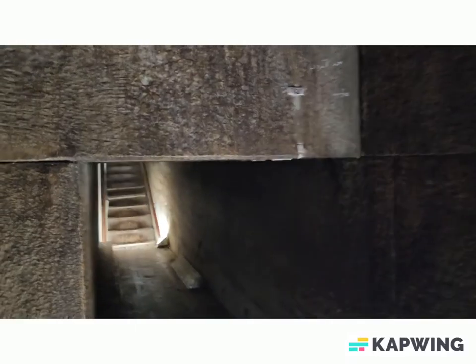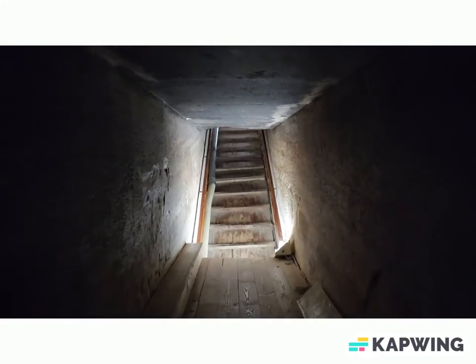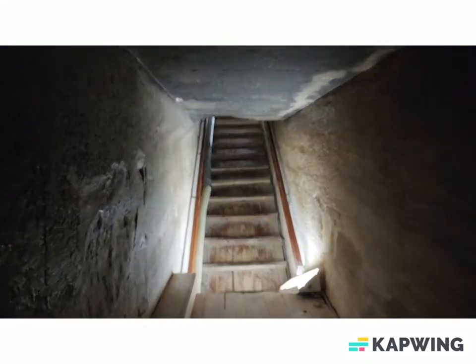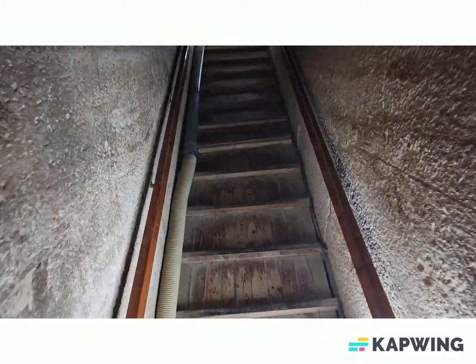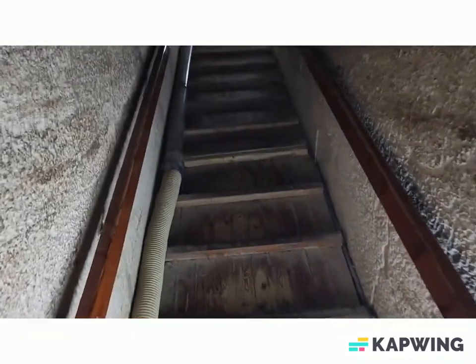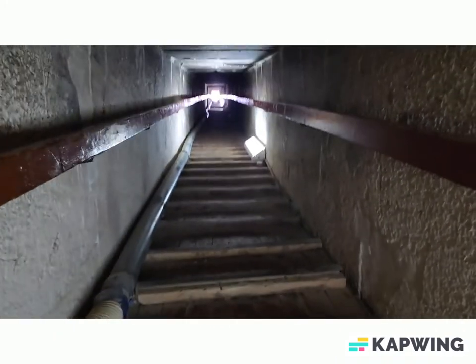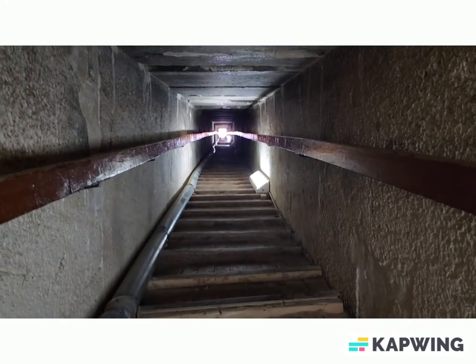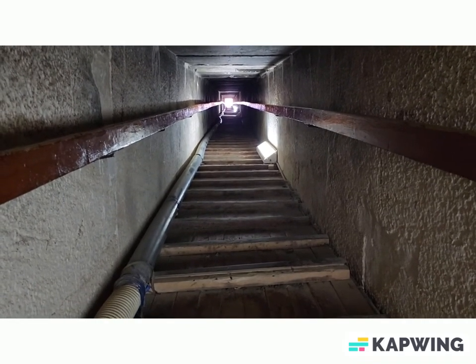And this is our tunnel to get out. I'm going to hunch over. This is kind of like a ramp with steps built into it. And you can see up there is daylight. So I'll meet you back at the top.